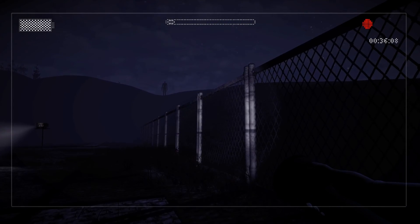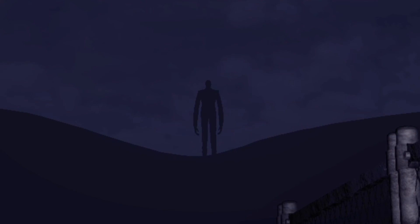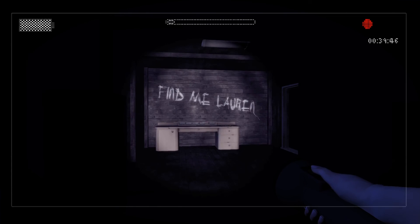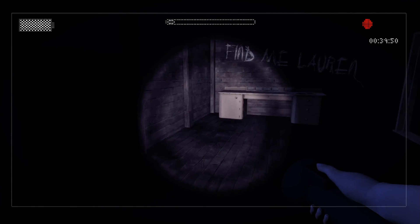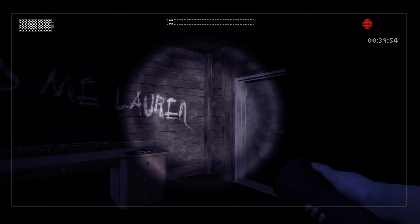Oh. Oh. Is that? Finally. Enemy, do your thing. He's big as hell. Guys, things are happening in the game. Finally. There's this thing on the wall that says, find me, Lauren. I'm not Lauren.